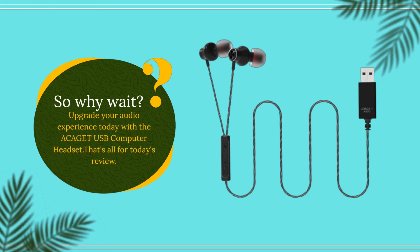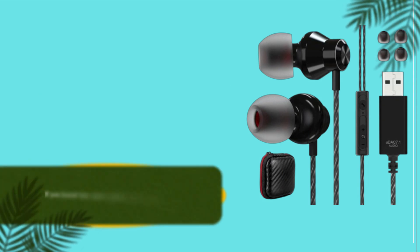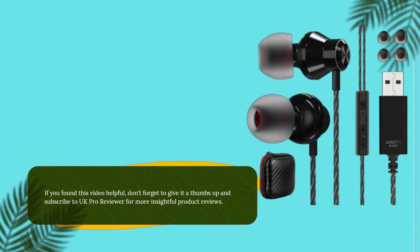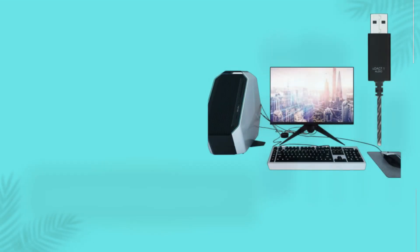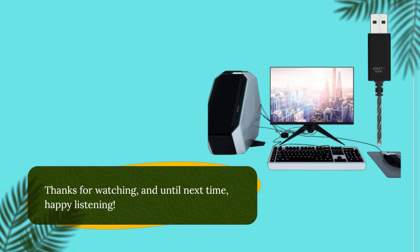That's all for today's review. If you found this video helpful, don't forget to give it a thumbs up and subscribe to UK Pro Reviewer for more insightful product reviews. Thanks for watching, and until next time, happy listening.